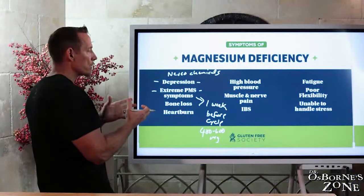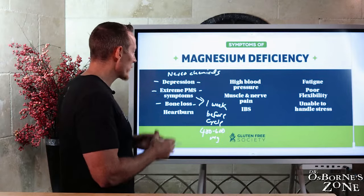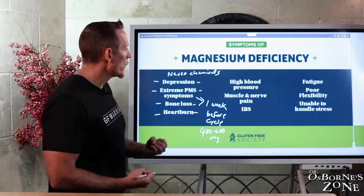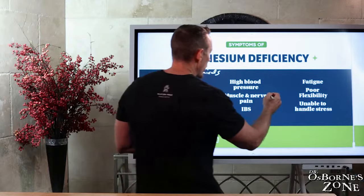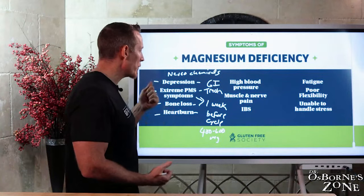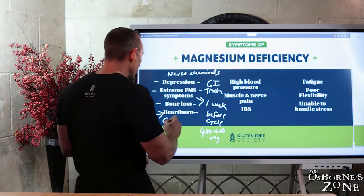Magnesium deficiency leads to bone loss — the vast majority of our magnesium storehouse is actually in the bone, and magnesium is very important for the bone matrix. Magnesium deficiency can cause heartburn. Magnesium is an electrolyte, and the GI tract is a muscle. People forget that part — the GI tract is a muscular tube. Without adequate magnesium, you can get peristaltic problems, reflux-like symptoms, and constipation. This is one of the reasons why many people take extra magnesium to help with bowel movements.